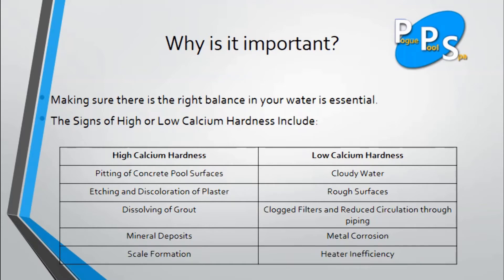The signs of low calcium hardness are cloudy water, rough surfaces, clogged filters and reduced circulation through piping, metal corrosion, and heater inefficiency.